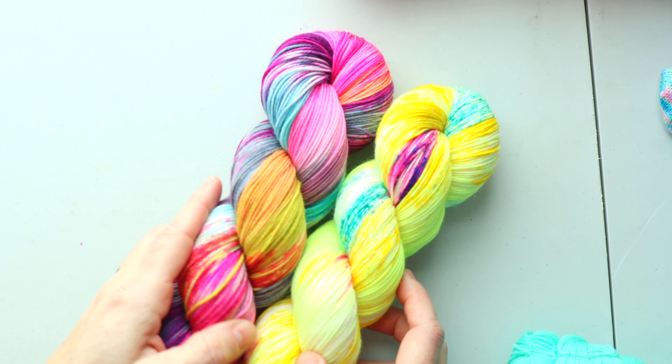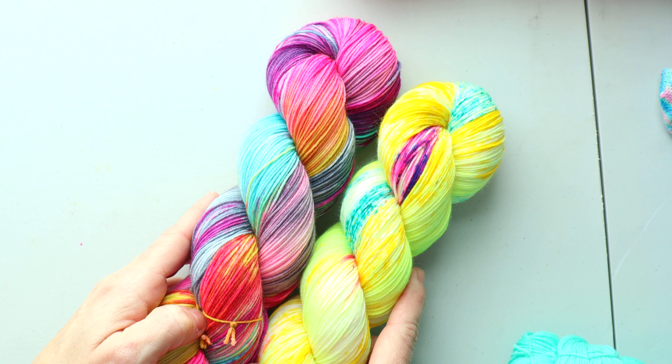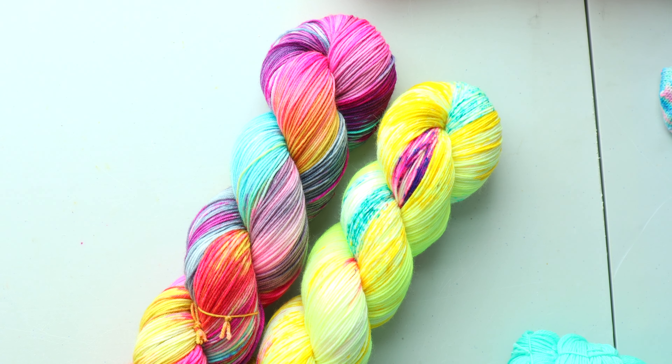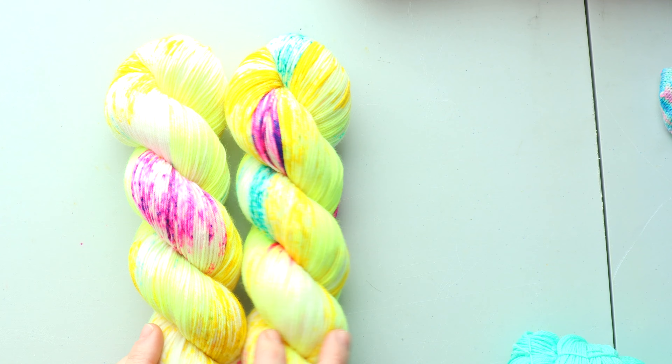I'll also be restocking In The Summer, which adds some deeper tones and pairs really prettily with Shiny Objects. Shiny Objects is coming back into the shop.